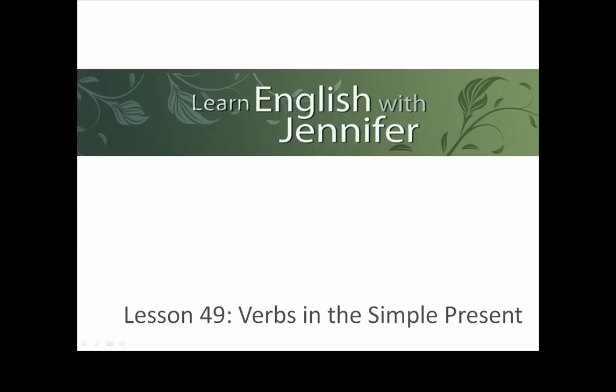Learn English with Jennifer. Lesson 49: Verbs in the Simple Present.